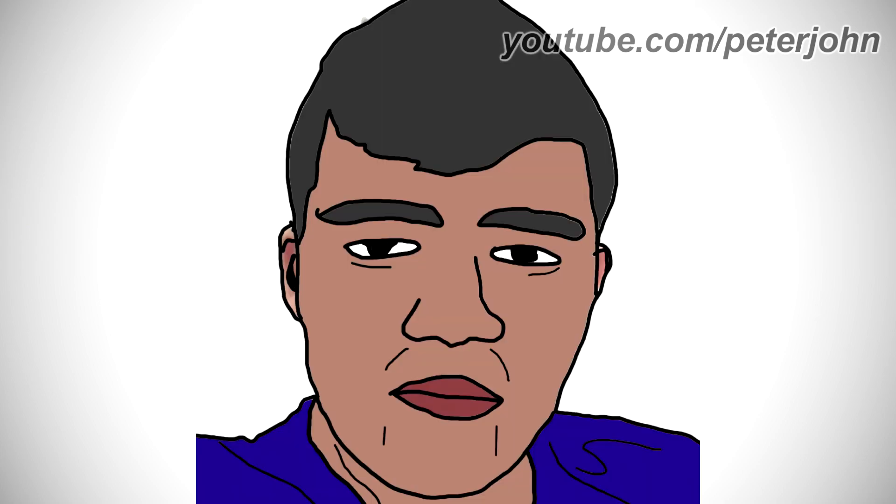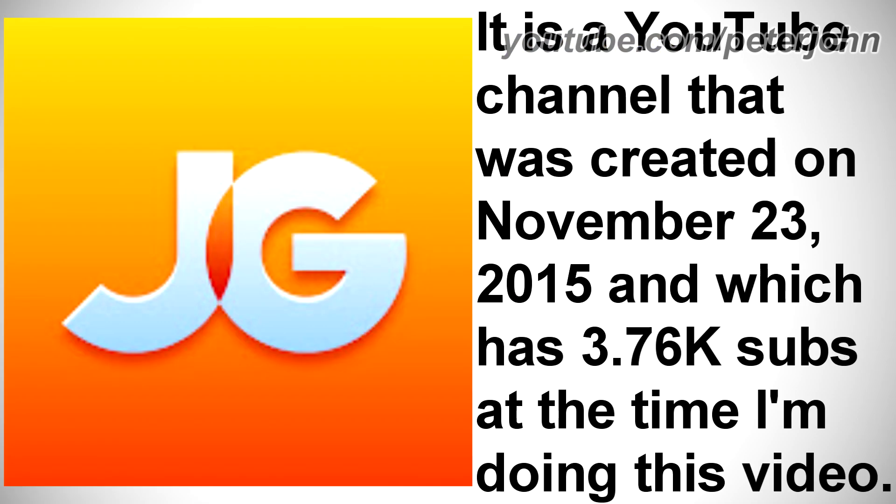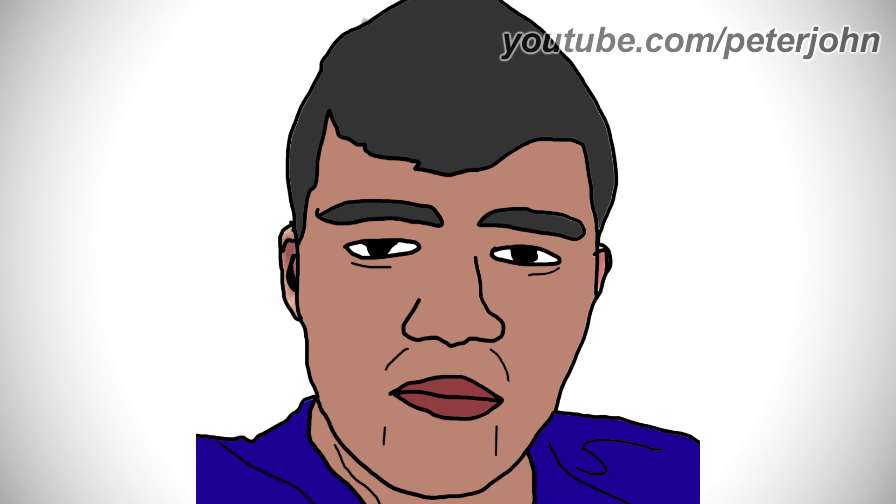Now I'm going to talk about Joseph Goes. It is a YouTube channel created on November 23rd, 2015, which has 3.76 thousand subscribers at the time of this video. The changes of his name won't be mentioned as I couldn't find reliable sources. Also, some logos might not be accurate. 2015–2018: unfortunately I wasn't able to find this logo.